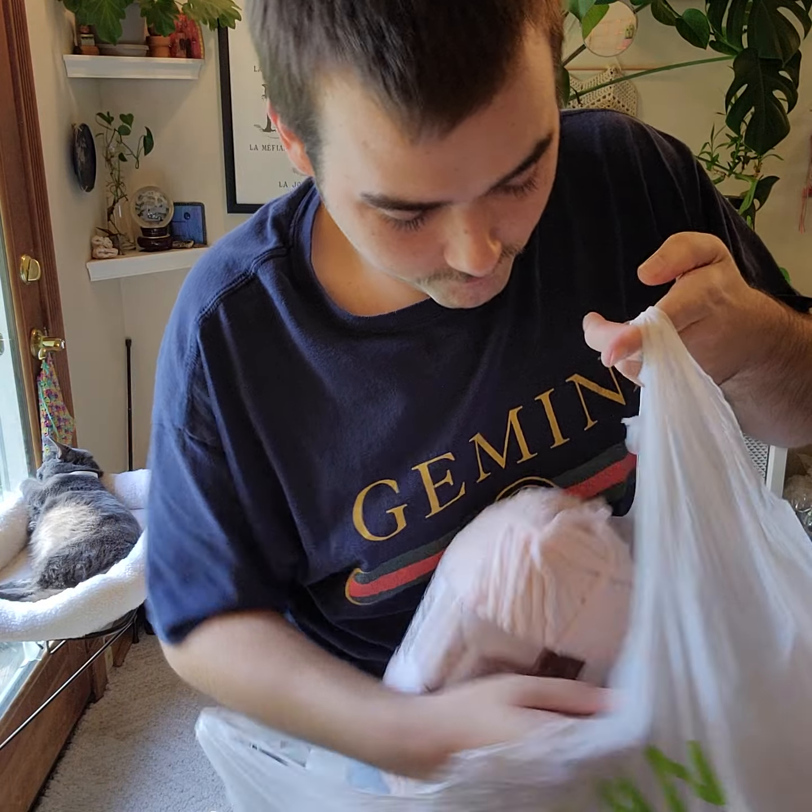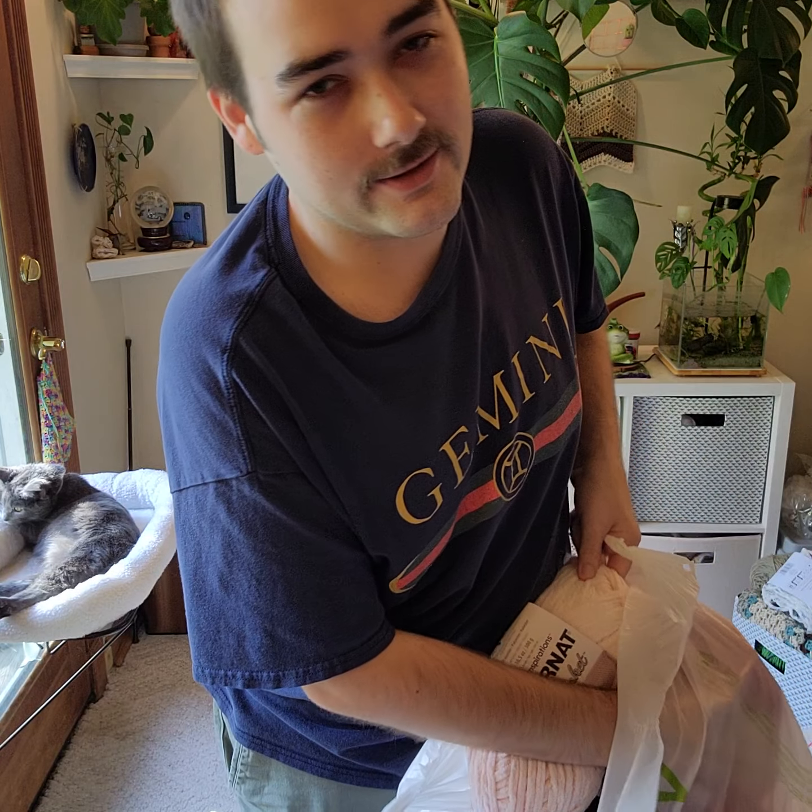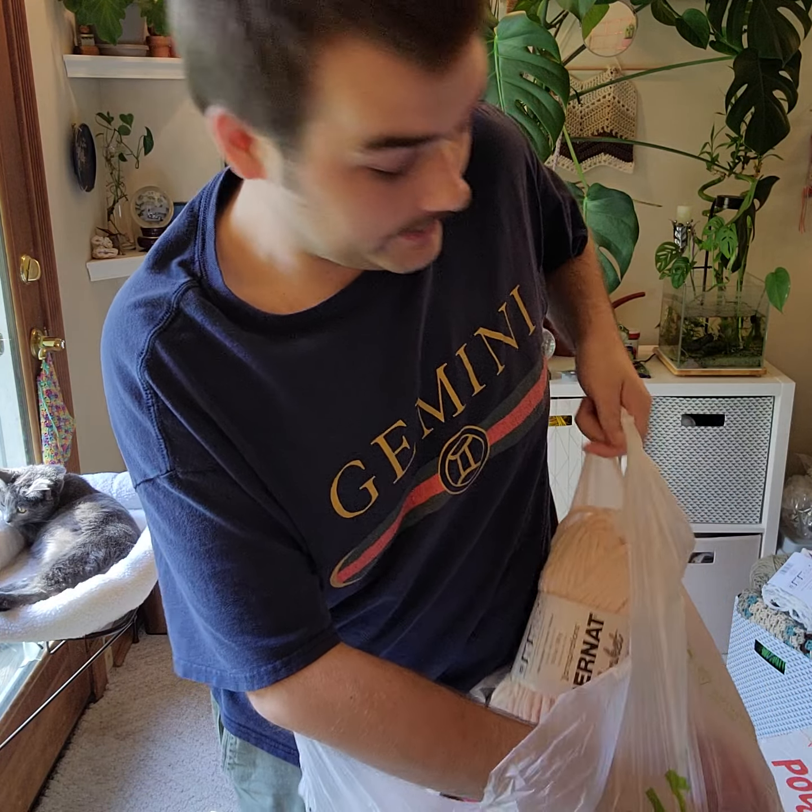Check it out — I literally just went to buy one skein, but I just couldn't help myself because the deals were too good.